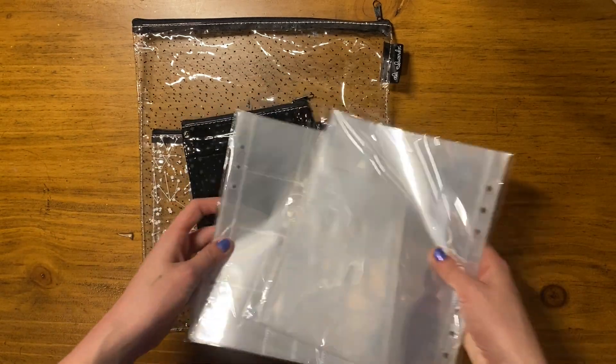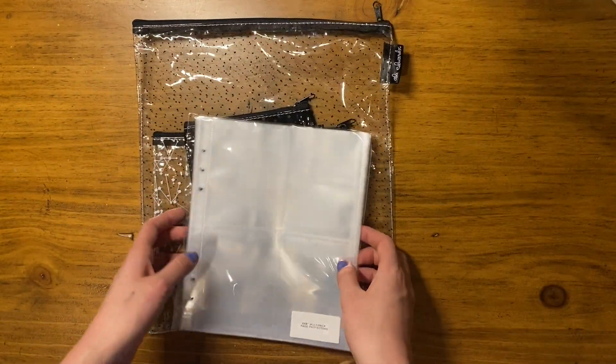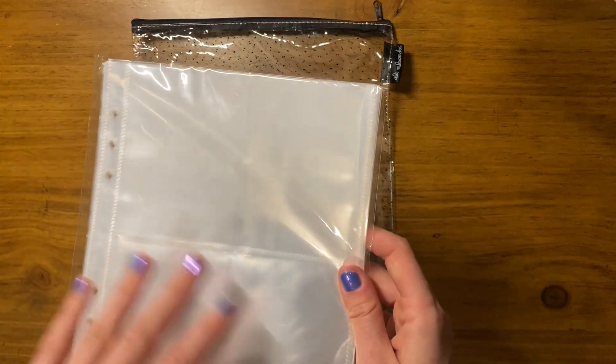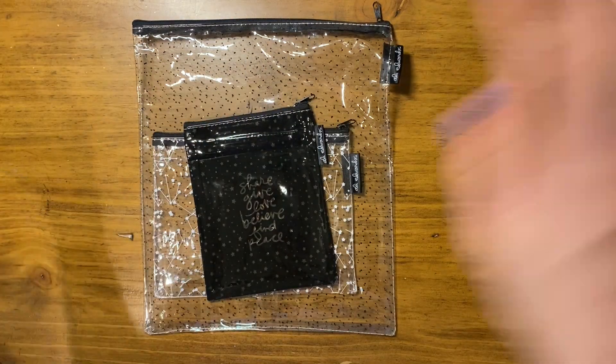I'm always running out of those, especially the two 3x4 sized pockets — I use that one the most. Then I got a couple packs of 6x8 page protectors. This is just the open pocket full page 6x8, and then this is the multi-pack, which comes with some 4x3x4s, some grid, some 4x6, and two 3x4 pack page size.